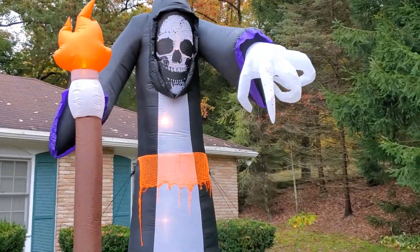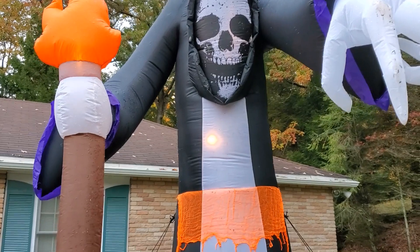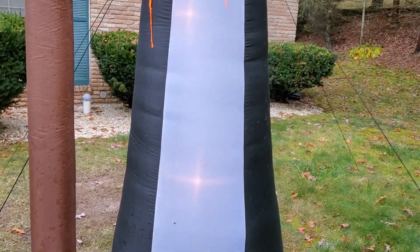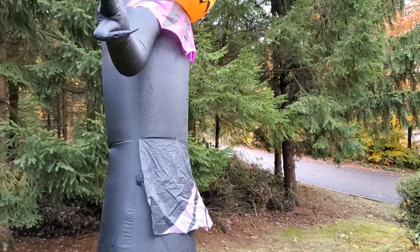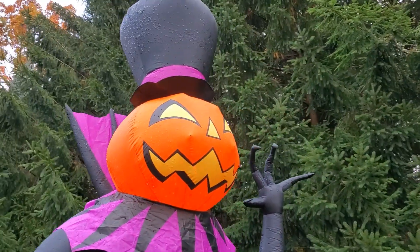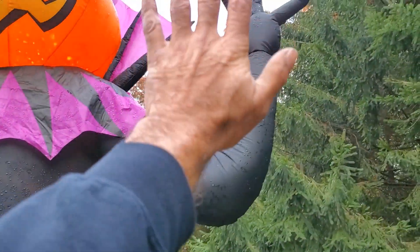You got this guy over here — he's pointing at us, oh my god, what are we going to do? This one's got to be a good 15 feet or so — 13 feet.